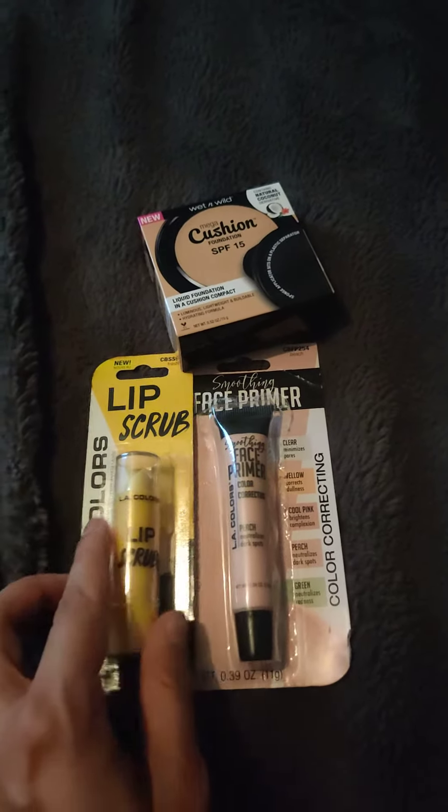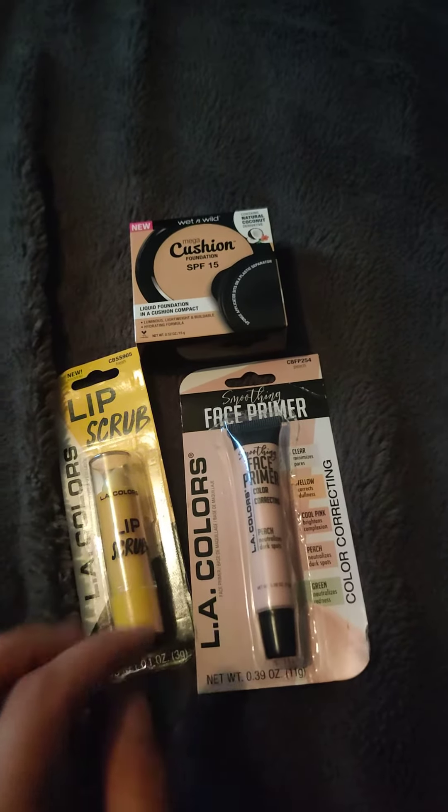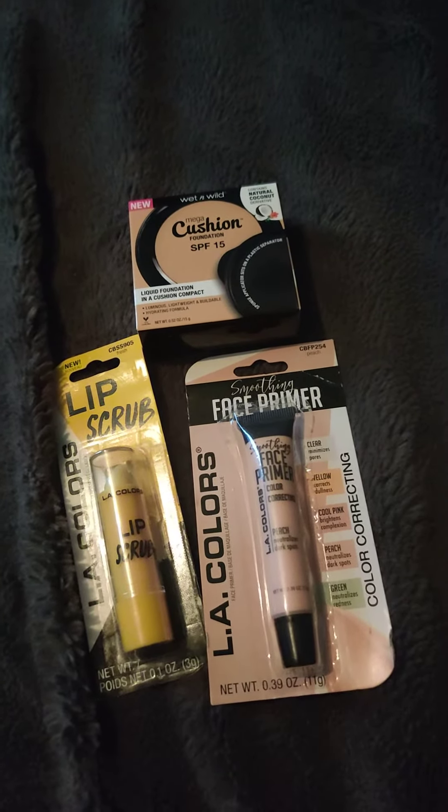Alright everyone, I gotta go now. I just wanted to show you my little haul. Thank you for tuning in. Have a good day. Bye.